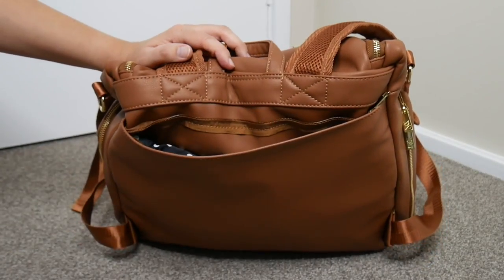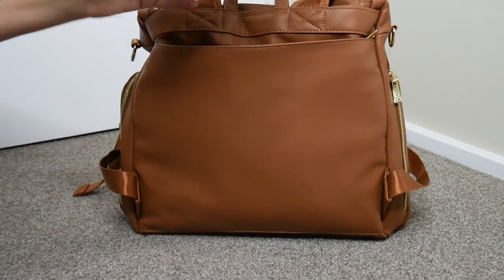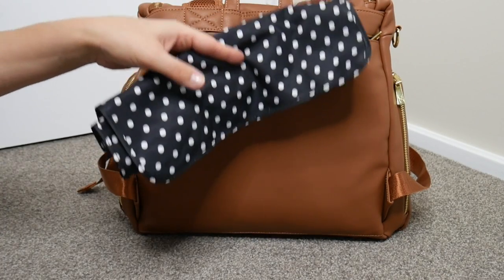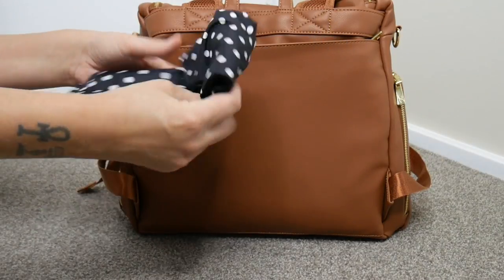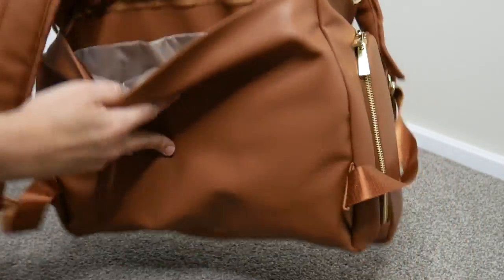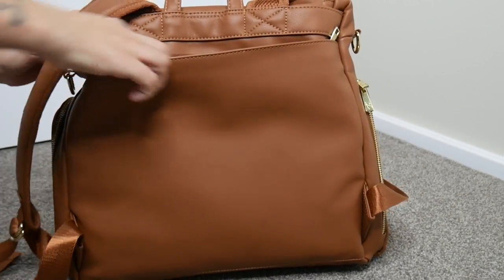For any JuJuBe fans, you can fit a full change pad in there on one side of the slip divider. On the other side I have all my nappy needs — size five nappies, though you could easily fit three or four newborn nappies in there. I've also got a JuJuBe Be Dry wet bag in case you need to put dirty clothes in. It fits folded up right next to the nappy items.